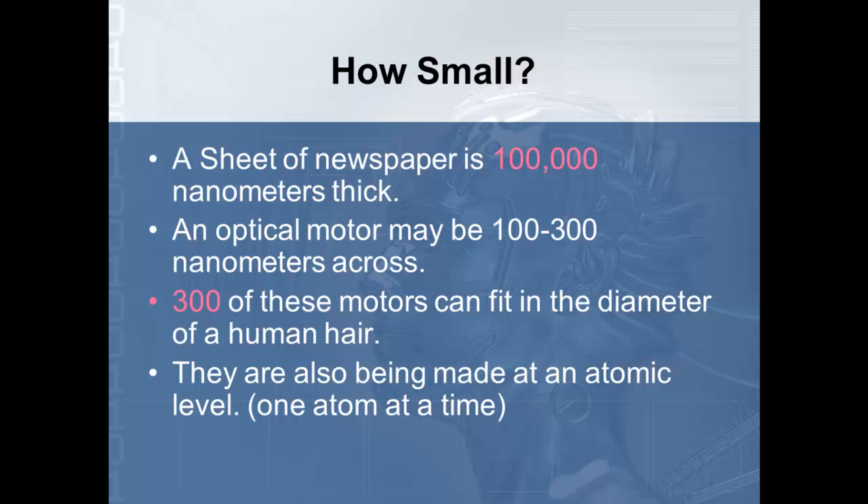Scientists have already created a wire that is one atom wide, so even if you could hold it between your fingers, nobody could see it — it's that small. Now, everything we're talking about with nanotechnology is in the laboratory. These are all ideas or concepts that scientists think can happen, and none of this is really out yet in terms of the general public.